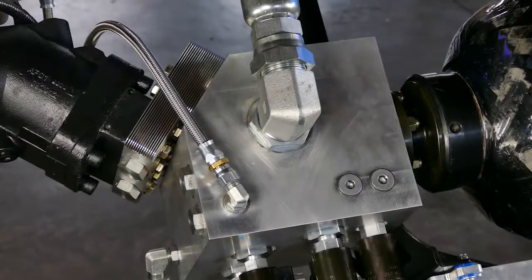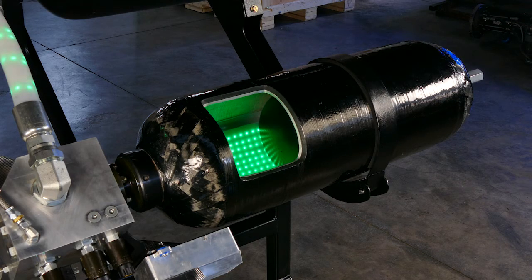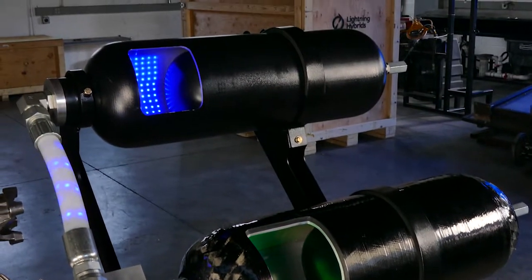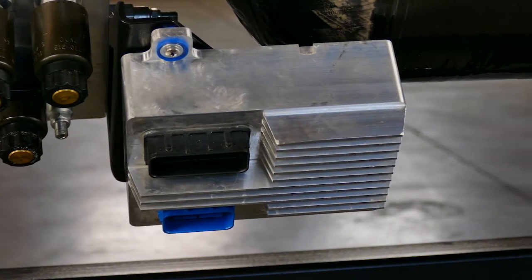A valve manifold, which controls the flow of hydraulic fluid. A high pressure accumulator, which is the energy storage device — this uses an advanced composite construction to reduce weight. A low pressure accumulator, which contains the hydraulic fluid when energy is not stored. And a real time digital controller, which is the brain of the system.